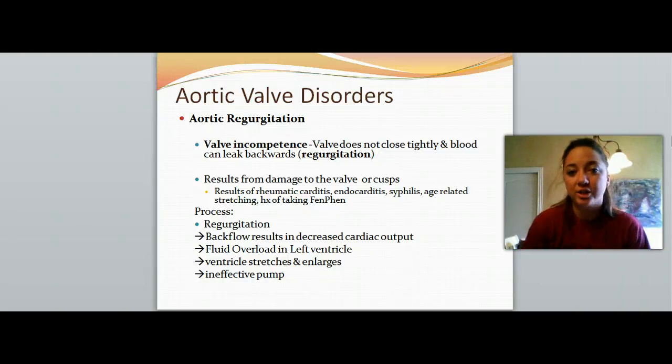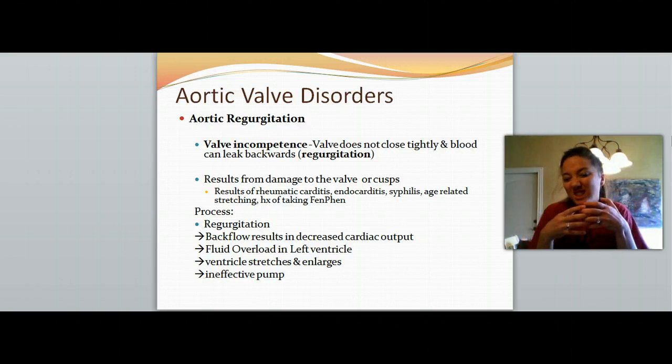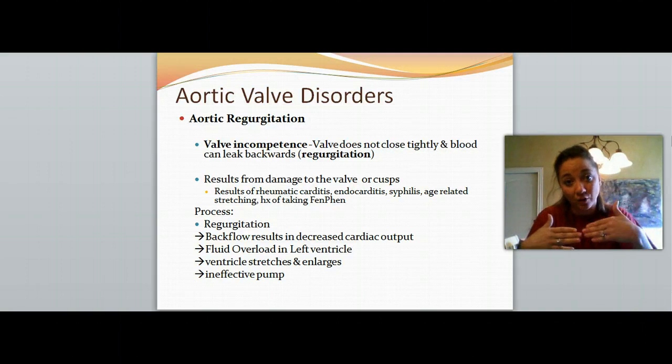Aortic regurgitation is pretty much the opposite of aortic stenosis. With stenosis, the valve gets hard and it's hard to open enough to push that blood through. With regurgitation, it just regurgitates, meaning that it doesn't close tightly enough to allow the blood to stay in — it backflows.